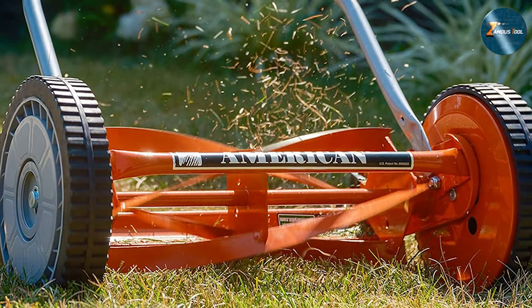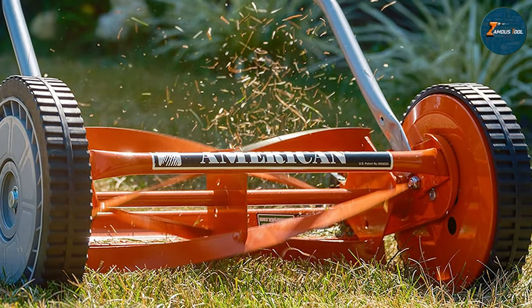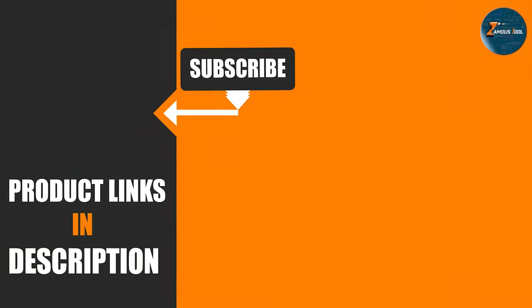Thanks for joining us in exploring the top 7 gas lawn mowers. Upgrade your lawn care game with these powerhouse machines. Don't miss out on more expert recommendations and guides — hit subscribe and stay tuned for all your gardening and landscaping needs. Choose the best gas lawn mower and take your yard maintenance to new heights.